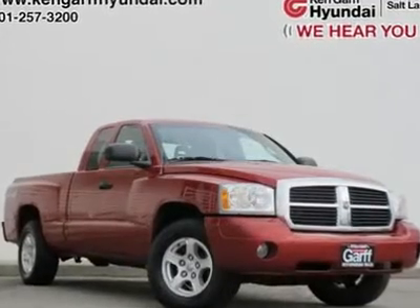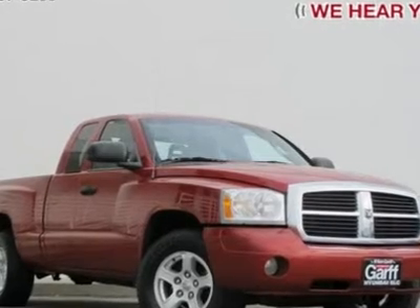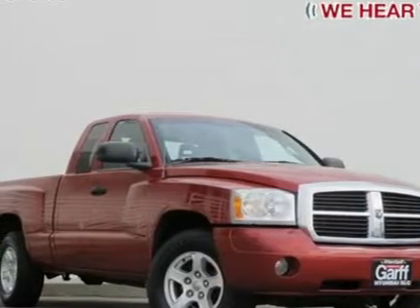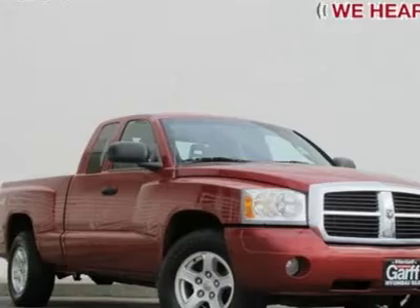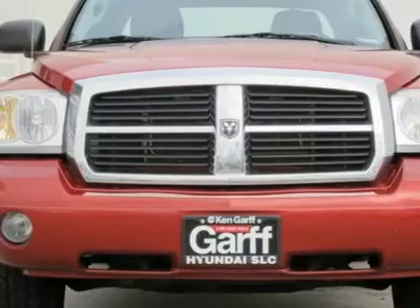4.7L V8 and 4WD. Red and ready. Extended cab. Clean title and clean Carfax. Dodge has outdone itself with this fantastic looking 2006 Dodge Dakota. It just doesn't get any better at this price.